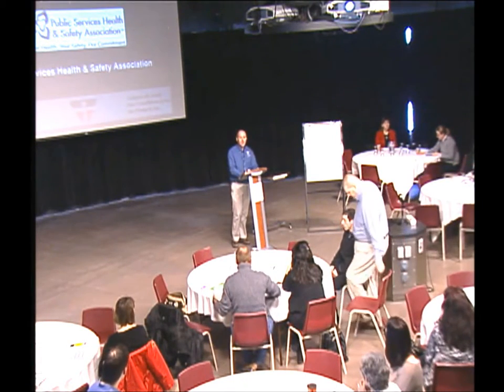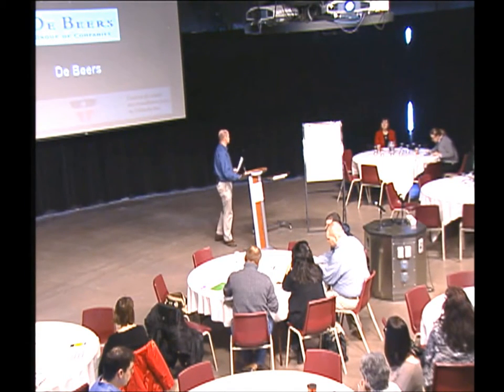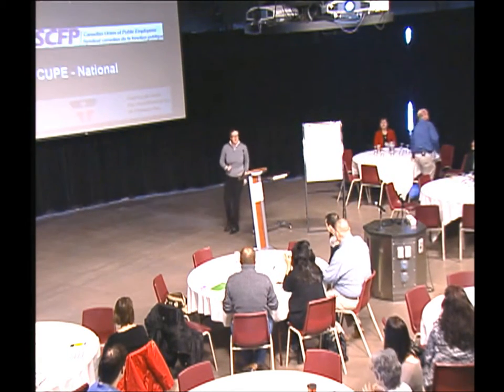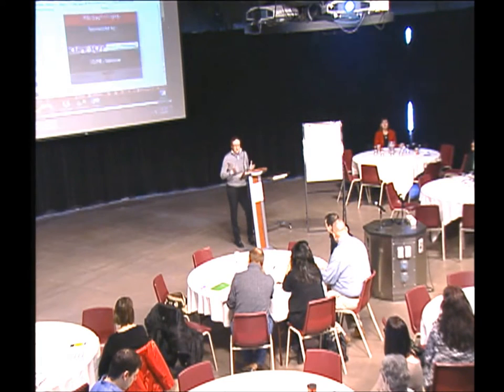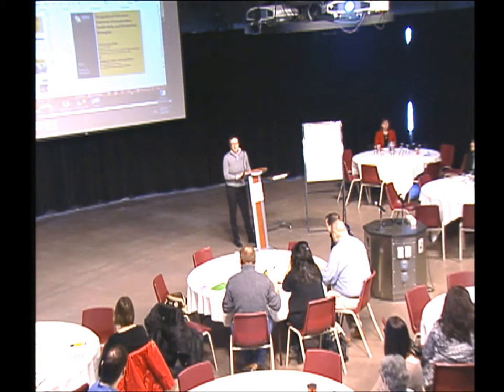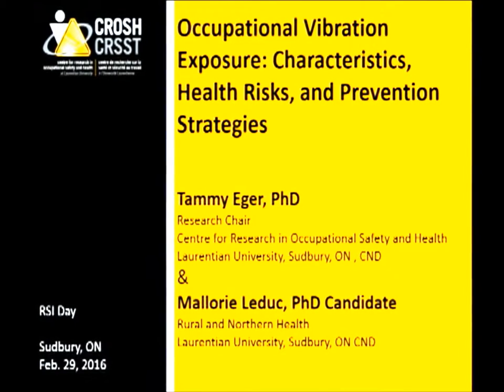They are Dr. Tammy Eager and Mallory LeDuc, a PhD student from CROSH and Laurentian University. Thank you for coming — I know the day was probably a challenge with the snow, but I'm glad everybody made it safely. CROSH stands for the Centre for Research and Occupational Safety and Health. We're a research centre at Laurentian University looking at health and safety issues facing workplaces in the north, and we're involved with OCOW as one of our partner organizations.